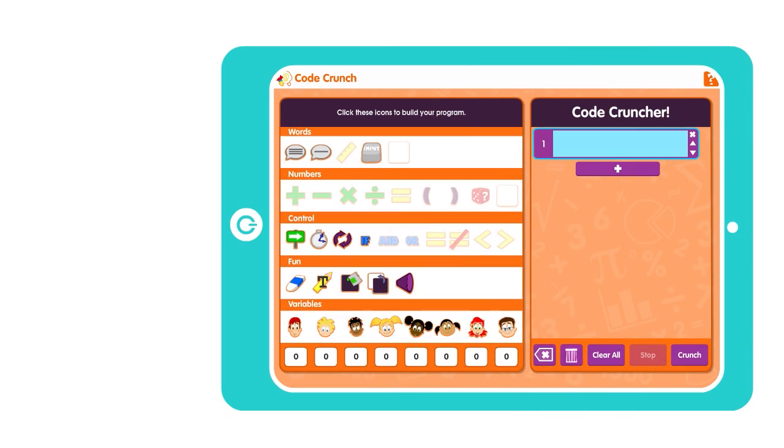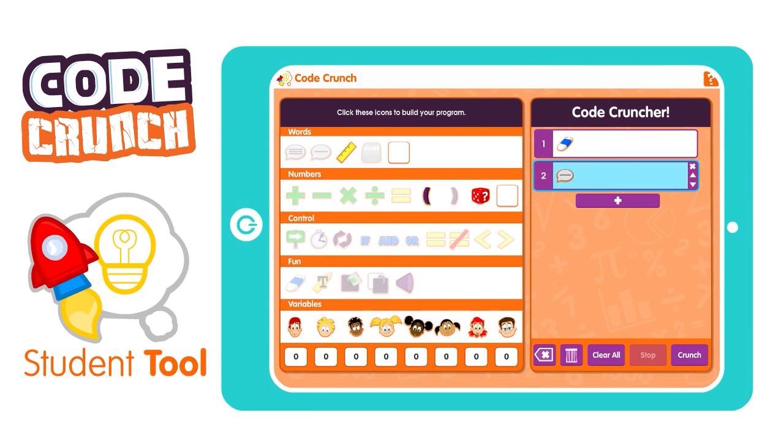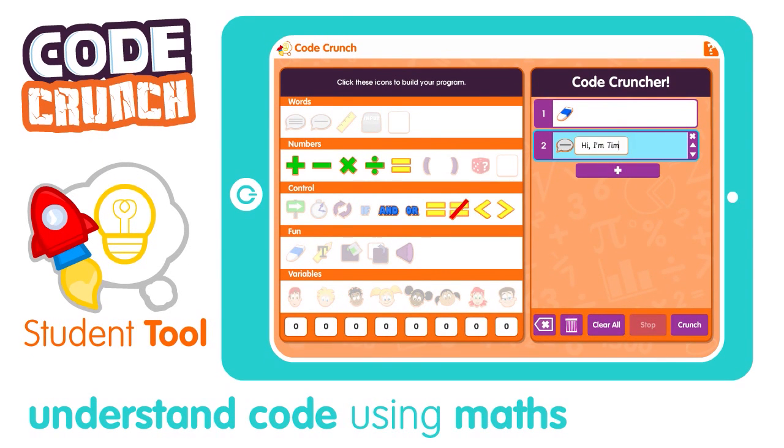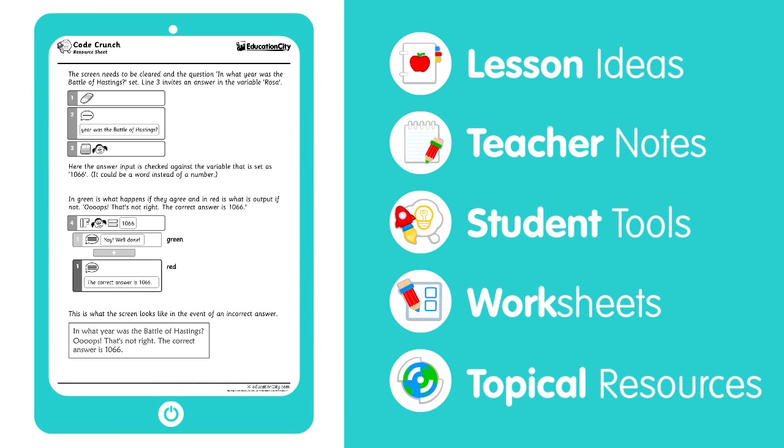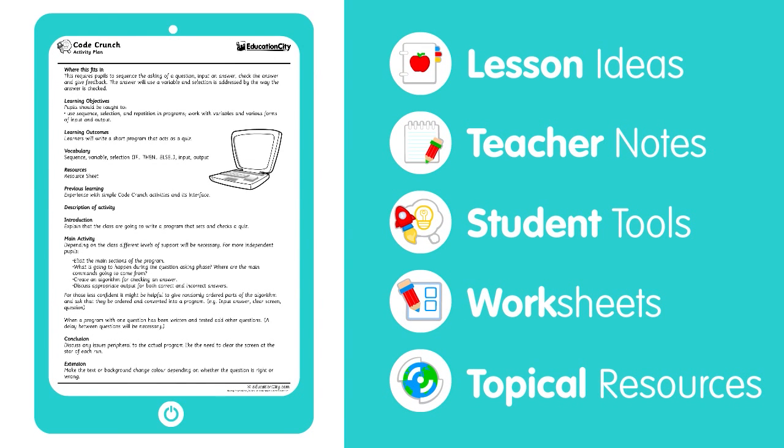It features CodeCrunch, our student tool that helps students understand code using maths and logic. To help you deliver your lessons, there will be tutorials for you to get to grips with coding.